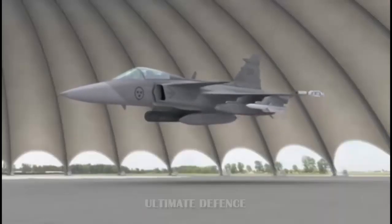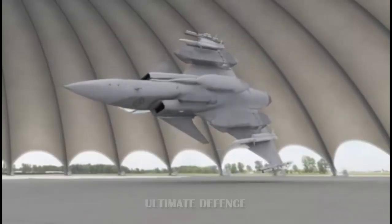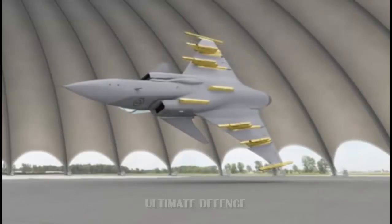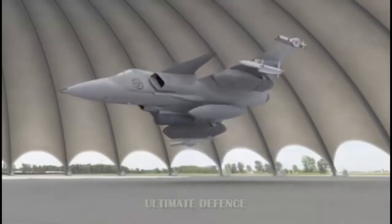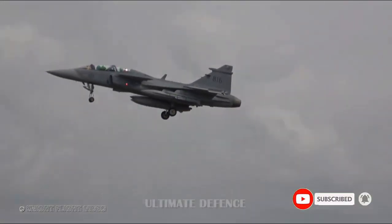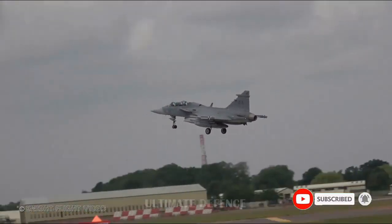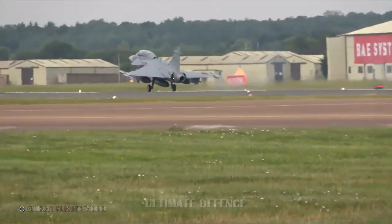Training for the Gripen will be in Sweden and will take 6 to 8 months. However, tactical usage training on LINK 16 and AN/AAQ-28 Lightning III targeting pods is not included. Air-to-air refueling training is not included, and there is limited training on air-to-air warfare and no training on air-to-ground warfare. NATO STANAG 6001 Level 3 English language proficiency is required.